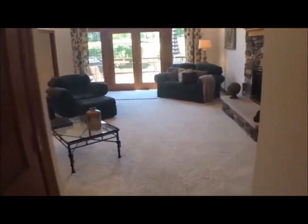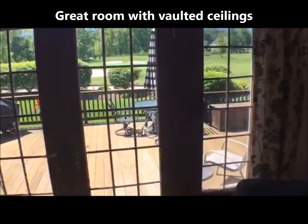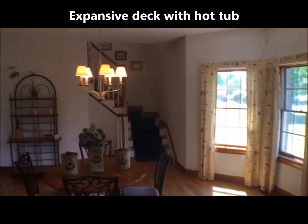Off the entry foyer with vaulted ceiling we have the formal dining room, great room with vaulted ceiling, ceiling fan, stone fireplace and wet bar, and doors out to that expansive deck with hot tub and a great view of Little Mountain Country Club Golf Course.